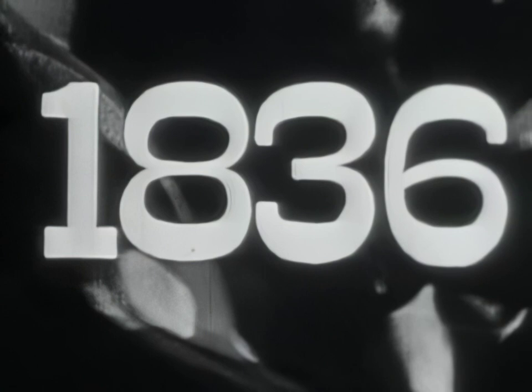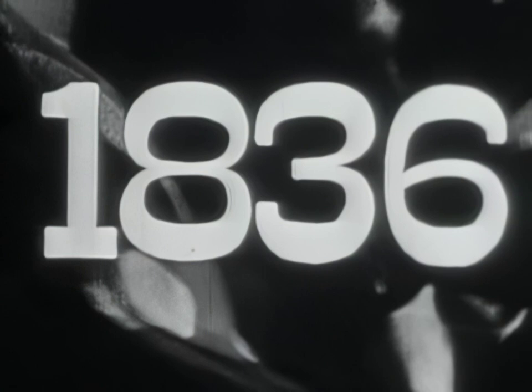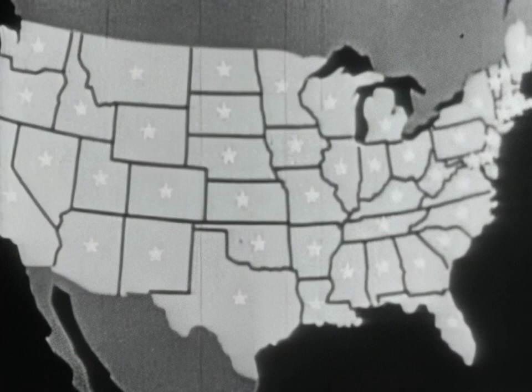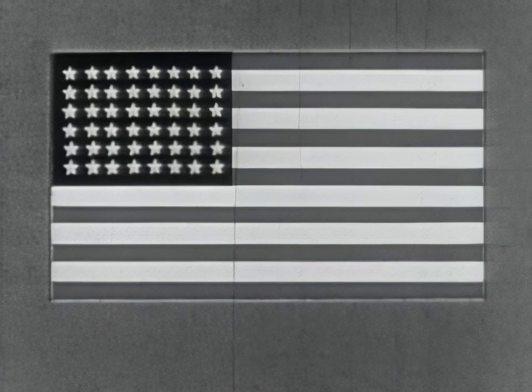In 1836, Texas declared its independence, soon to join the Union. In 1846, Oregon, New Mexico, and California territories were added. 1847 — memorable dates, each one to leave its mark on our flag and its destiny. Until in 1912, our nation boasted 48 states and our flag 48 stars.